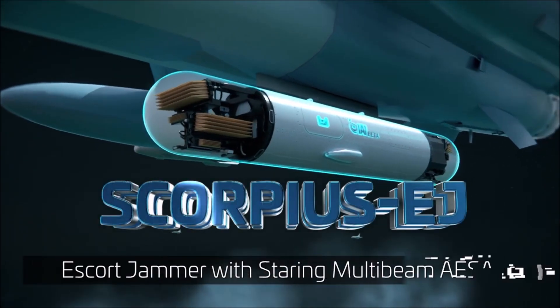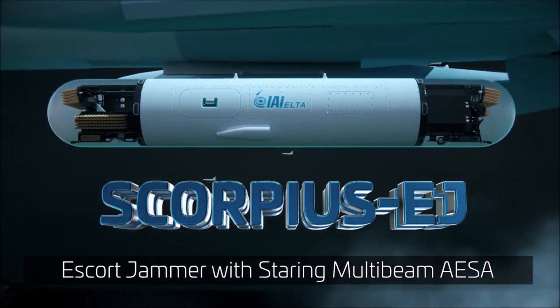Introducing Scorpius EJ — Elta's escort jammer for the wide area suppression of air defenses.